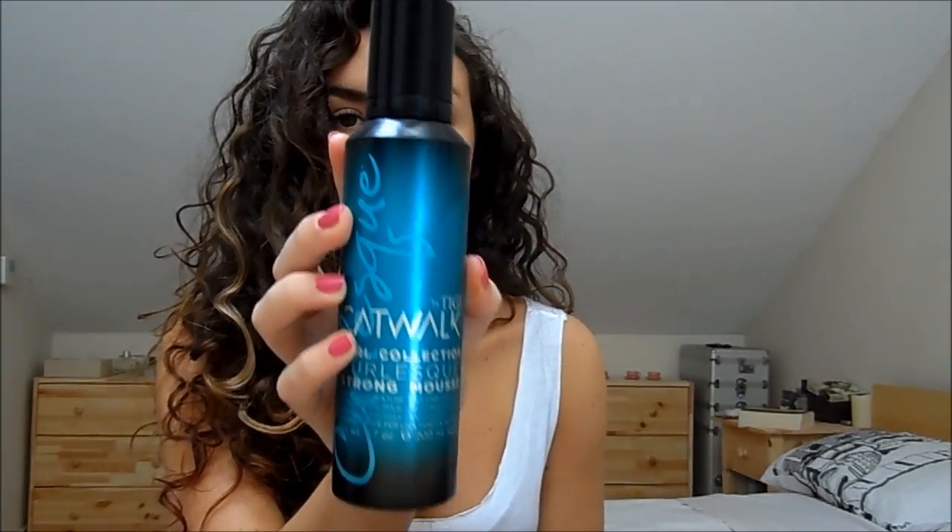I have two hair care products this month. I've been really enjoying wearing my hair curly again, which I haven't done for a long time because it was looking a bit weird. I've been rediscovering it and using the TIGI Catwalk Curl-esque Strong Mousse. It's really, really nice — great hold, smells nice, and I will most definitely repurchase when I'm done with it.